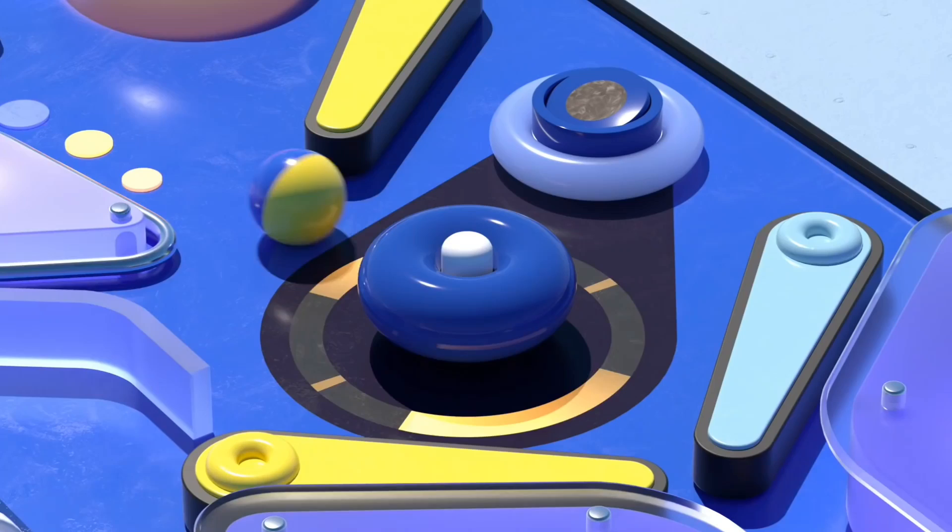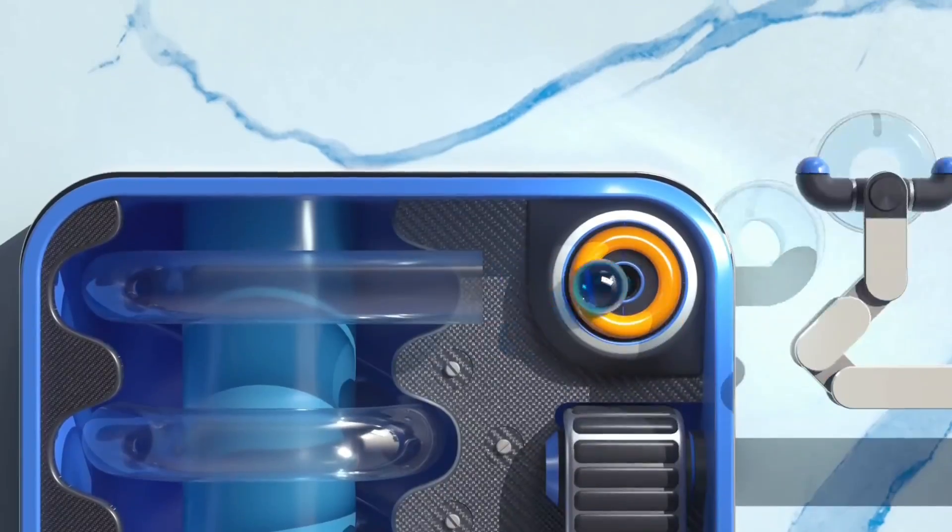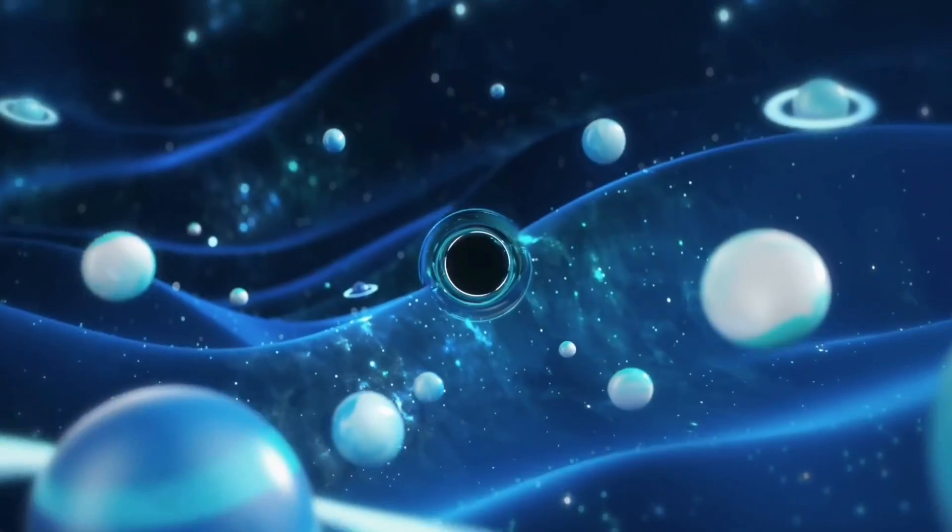Hey, what's up guys, welcome to my channel. I am back with a new video. The Samsung Galaxy P5 Pro hasn't even been announced yet, but we already have the first look of the Galaxy P5 Pro.